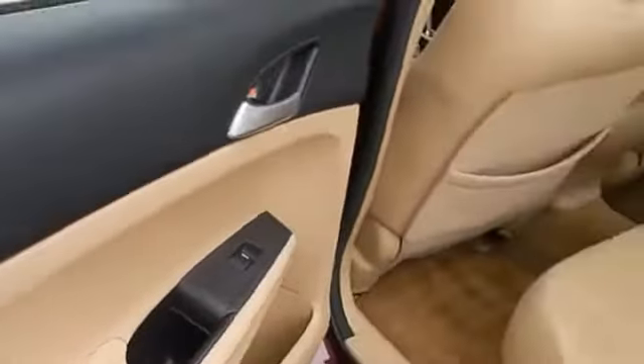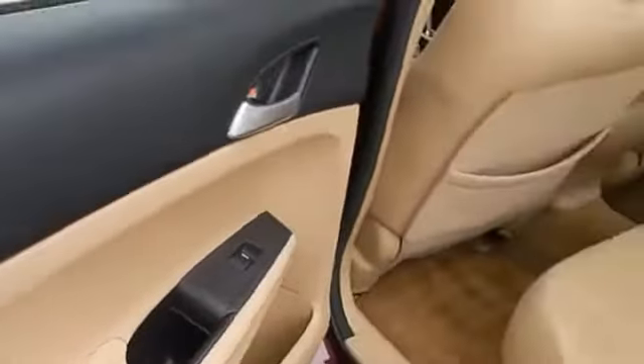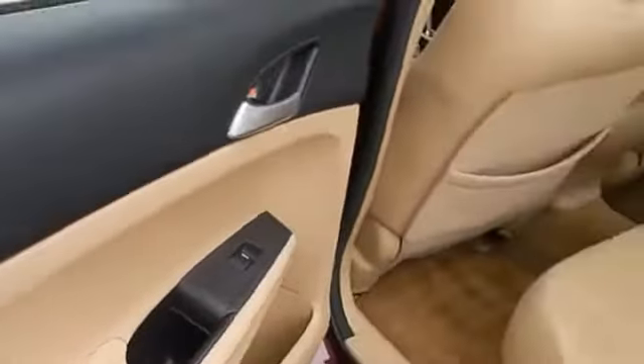Here are some of this vehicle's great options: power mirrors, emergency braking assist, traction control, stability control, daytime running lights, engine immobilizer, remote keyless entry, electronic brake force distribution, remote trunk release, and braking assist.